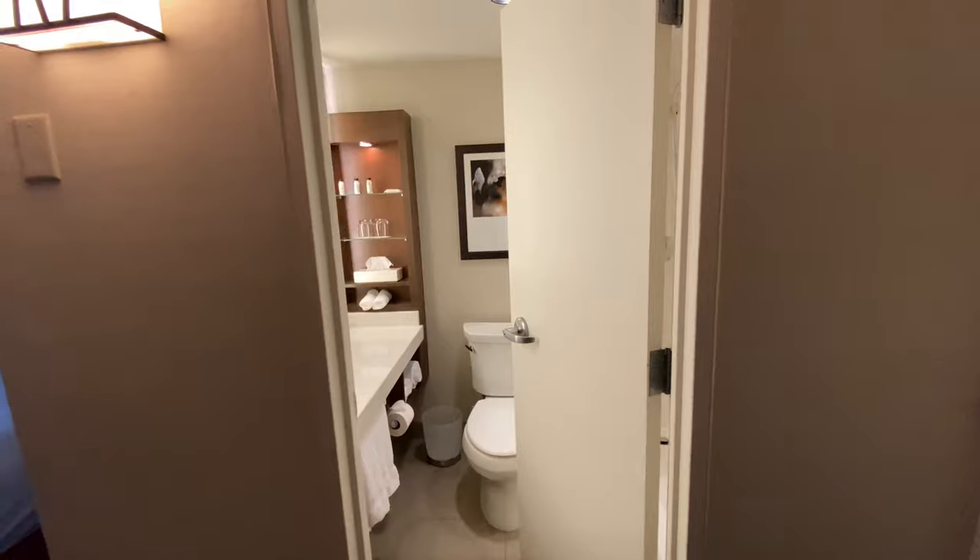This room looks like it's an adjoining room which are always a little funny to me. I guess maybe they're for families or something, but I don't know why anyone would really need them. Also, sound insulation between doors like that is usually pretty poor.